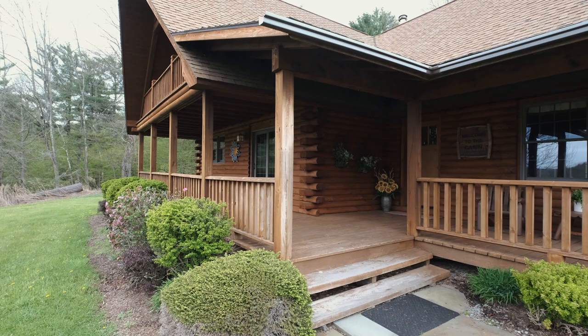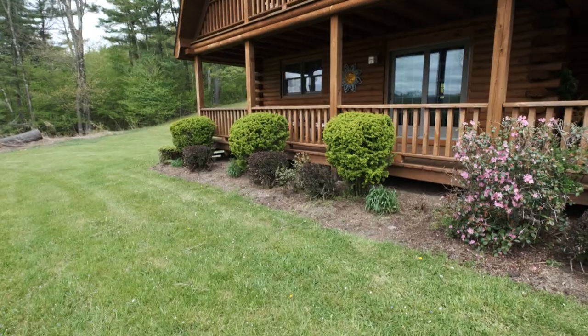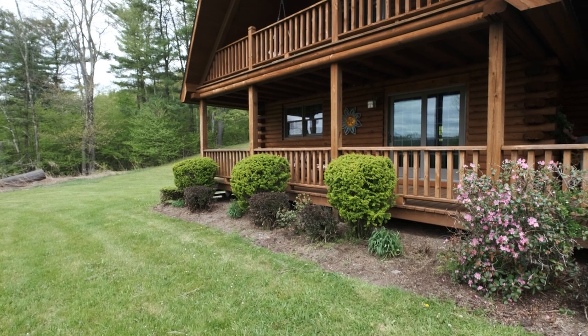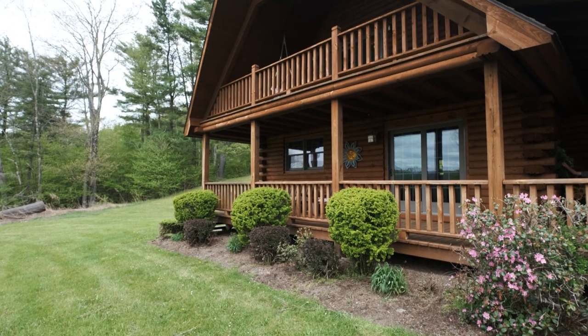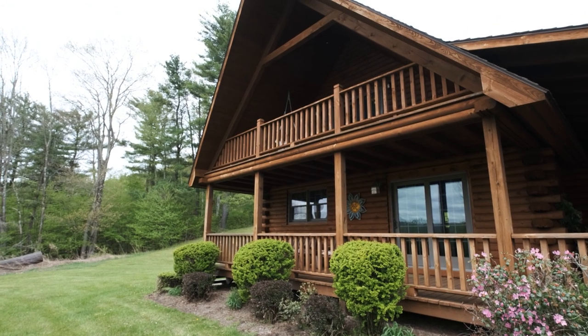The Classic Lodge invites you in with its covered wraparound porch. The vertical posts, custom milled rails, and timber rafters create the log home living feel that connects you to nature in the comfort of your home. The large balcony off the master suite continues this, but with more privacy.